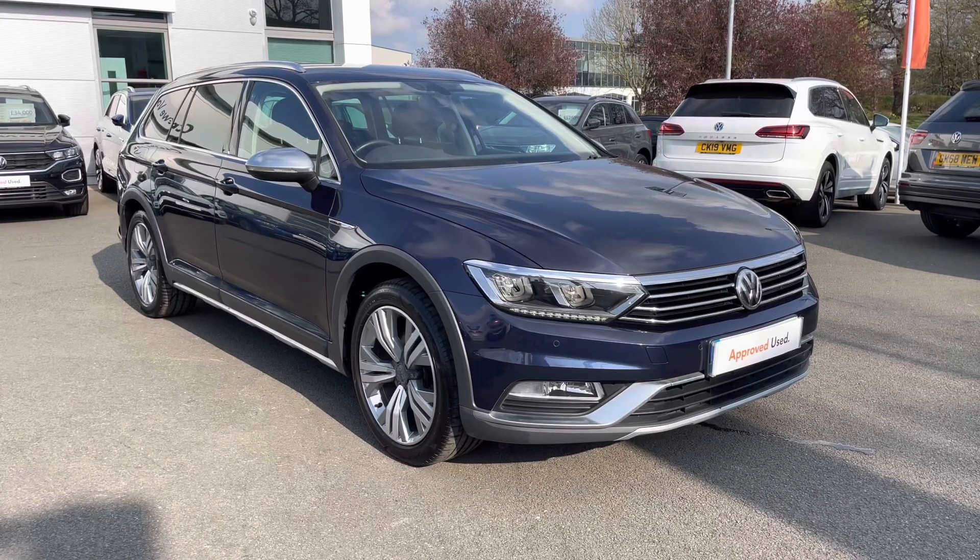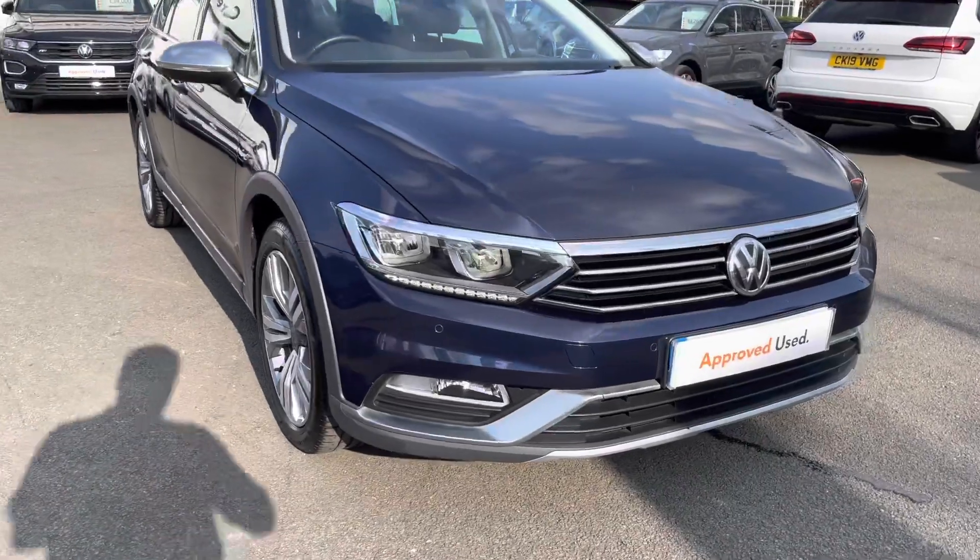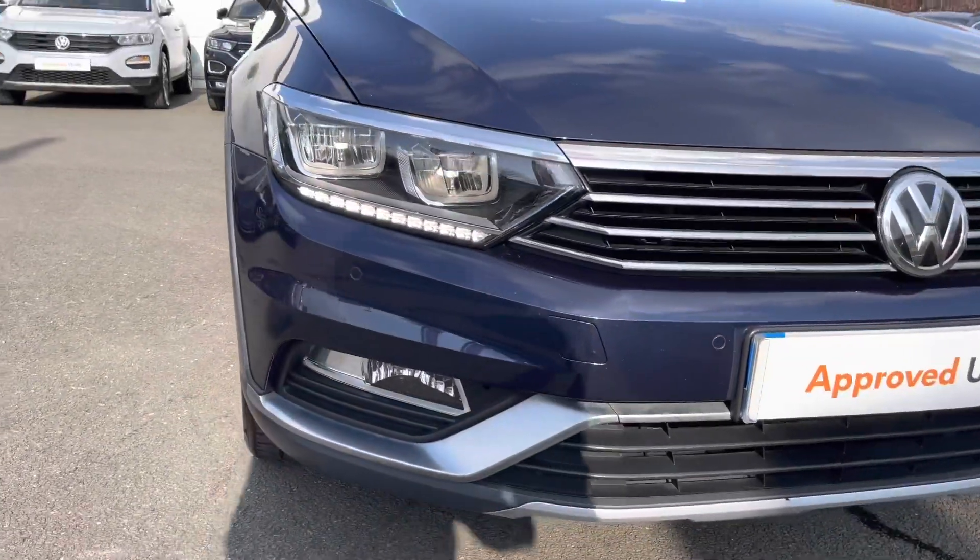This car is finished in blue metallic, so it's absolutely stunning especially in the sun. As an approved used car you will get 2 years warranty, 2 years roadside assistance, and 2 years MOT cover.